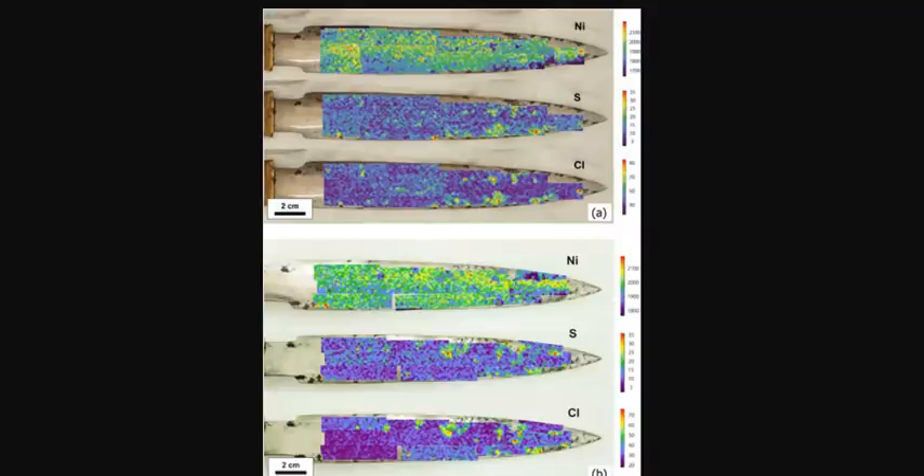In the blackened spots on the blade, they found sulfur, chlorine, calcium, and zinc. But just as interesting as the elements present was their distribution. They noticed a cross-hatched pattern present in places on both sides of the dagger, suggesting a Widmanstätten structure typical of an octahedrite iron meteorite, Arai said. That was their 'wow moment.'